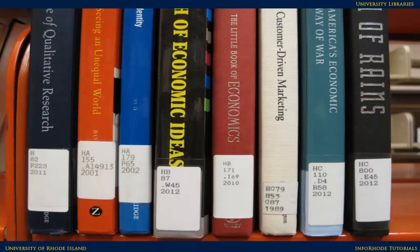Use the location and the call number to guide you to the part of the library with the item you're trying to find. The call number works in alphabetical order — A comes before B. If you have two letters, HA comes before HB. The numbers go in numerical order, so 1 comes before 2, 99 comes before 100, and so on.